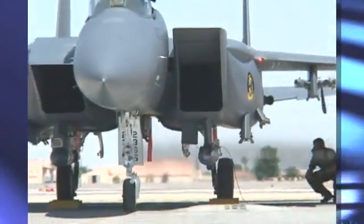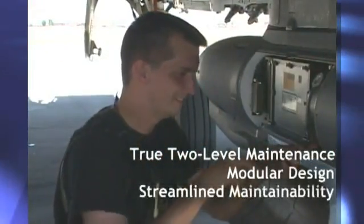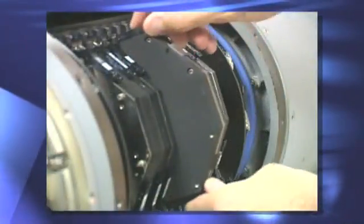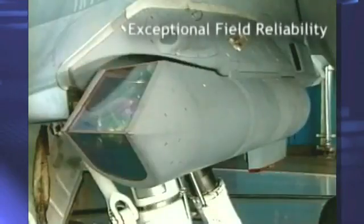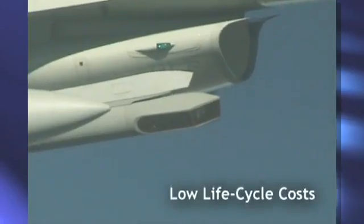Designed for true two-level maintenance, the Sniper pod's modular design is the key to its streamlined maintainability. Replacing any of the pod's 39 line-replaceable units is quick, easy, and accurate, requiring only common hand tools and a laptop. Streamlined maintainability and exceptional field reliability ensure the Sniper pod's lifecycle costs are low.